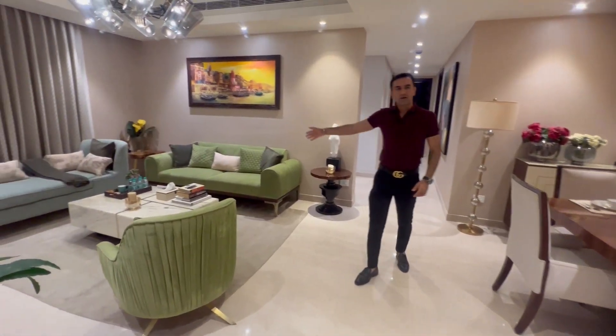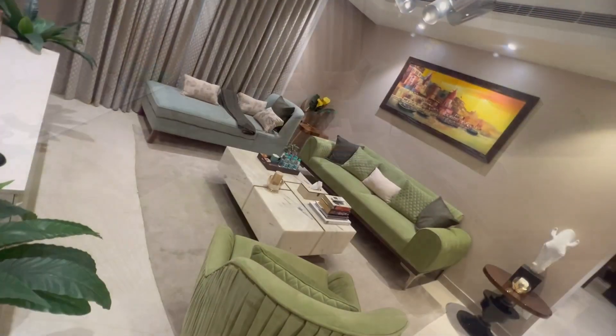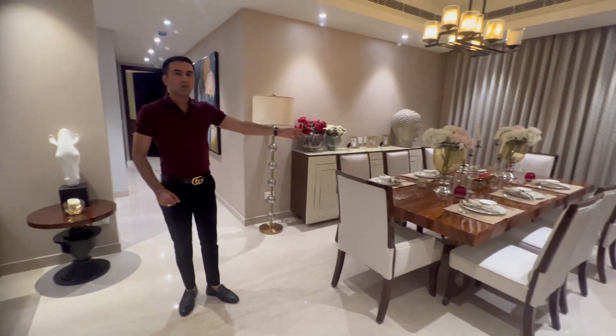On the right we have the living room, and on the left is the dining room with the kitchen.